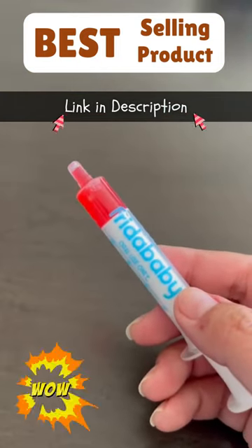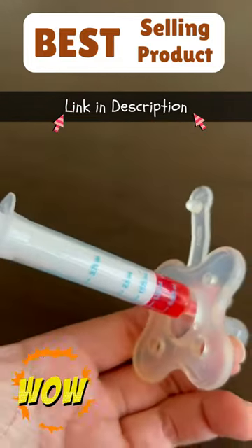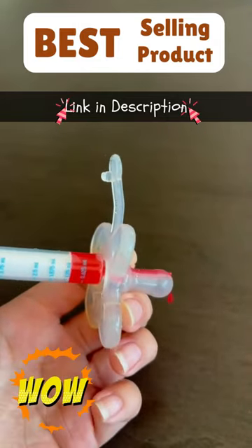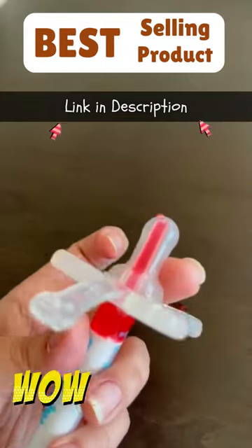Of course, consult your doctor to make sure you have the right dose. Attach the syringe to this part here, and you can see that you can just ever so slightly push out the medicine. This is a perfectly controlled way to make sure that your baby is getting the dose that they need.